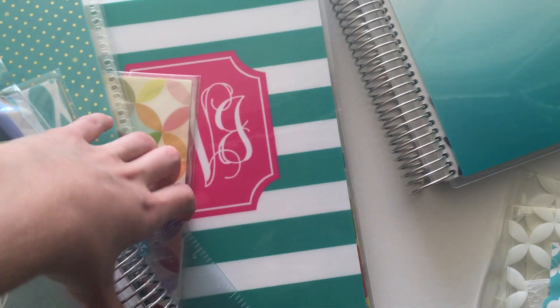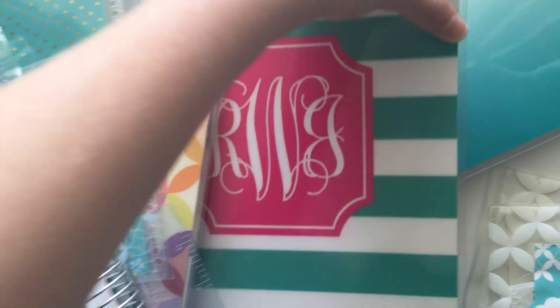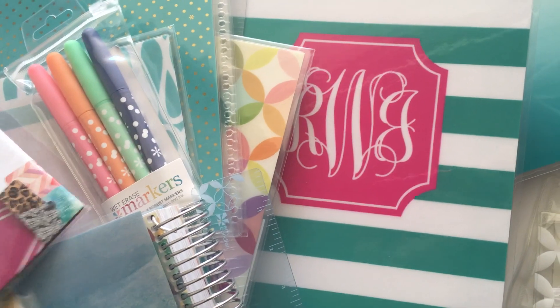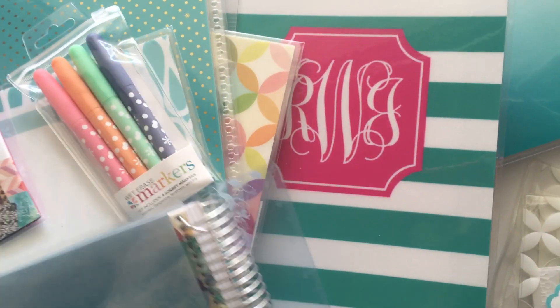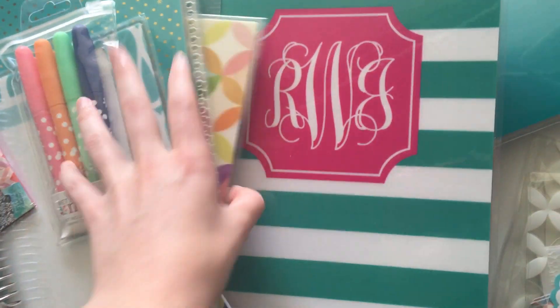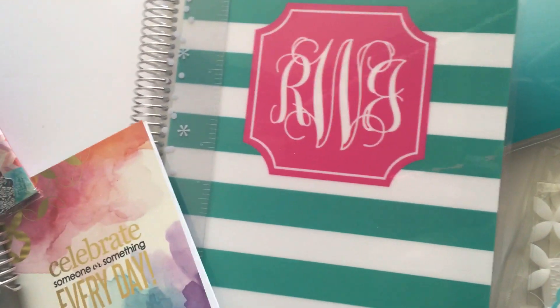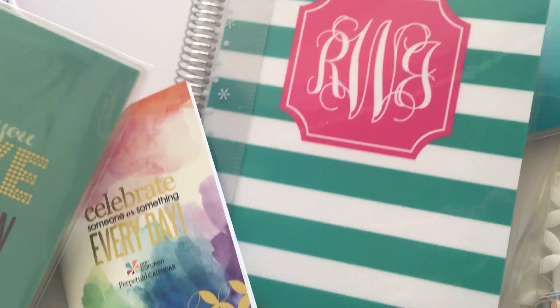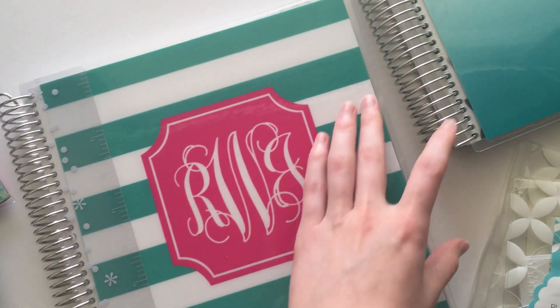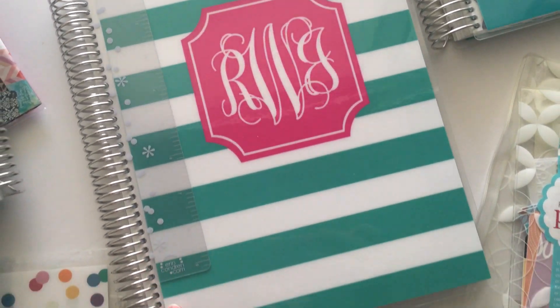The last thing I got was a teacher planner. I'm not a teacher, but I liked the layout with how sectioned off it was with all the different sections for subjects. I'm going to use it for a blog and business planner. I designed a custom cover and uploaded it to their website — I did a tutorial on my blog on how to do that if you're interested.